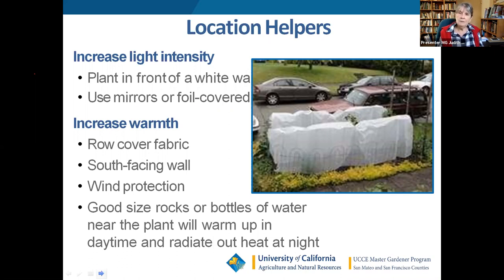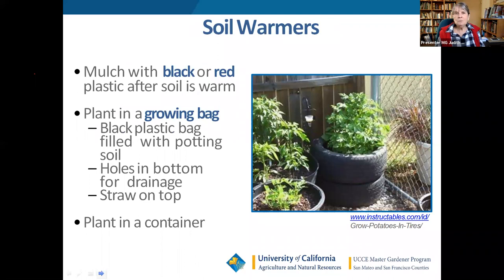Wind protection helps, and a homemade trick is to put a good-sized rock or a clear plastic bottle filled with water next to your plant — it gathers heat during the day and radiates it out at night, helping the plant think it's in a warmer climate. Mulching with black or red plastic under your plant keeps moisture in and weeds out. You can also grow in a growing bag — basically a bag of potting soil: cut an X in the top, fold back the flaps, and poke drainage holes in the bottom.